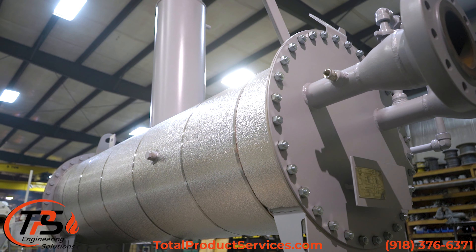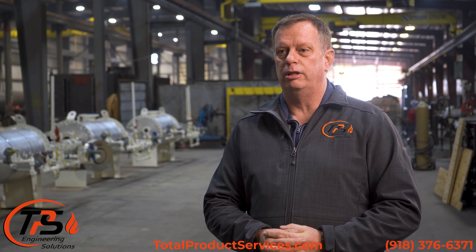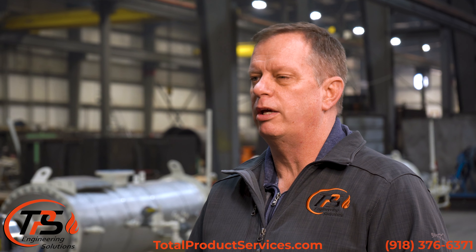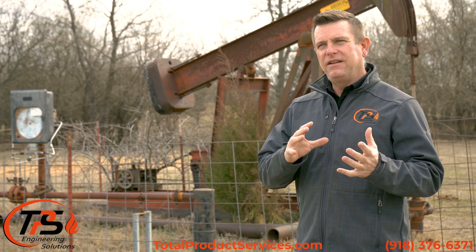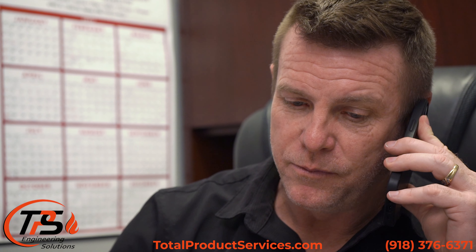We stand behind our product — we build a reliable product and a quality product that can be used for many years out in the field without fail. We are a professional company with an old school feel. Communication is very easy, and how we handle changes through the project at various stages is very easy. We try to progress to a solution very quickly.